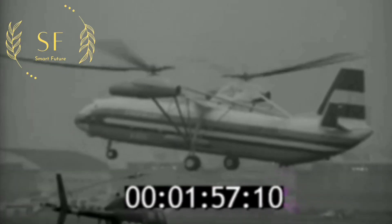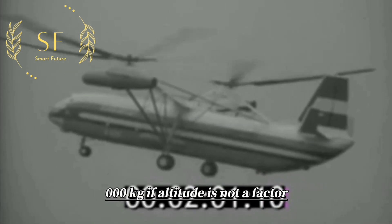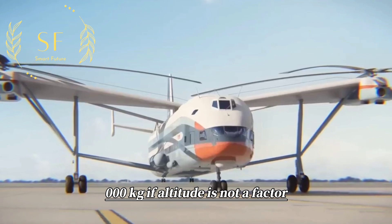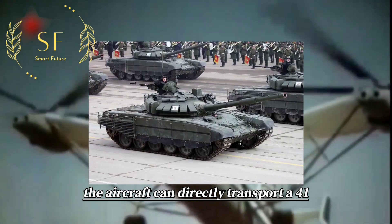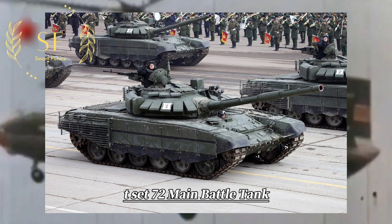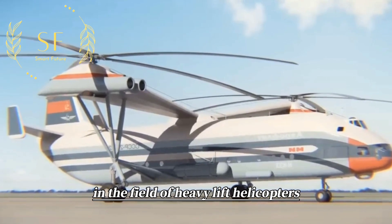In 1969, the aircraft set a record for carrying an effective load of 40,000 kg. If altitude is not a factor, the aircraft can directly transport a 41-ton T-72 main battle tank, making it the undisputed leader in the field of heavy lift helicopters.